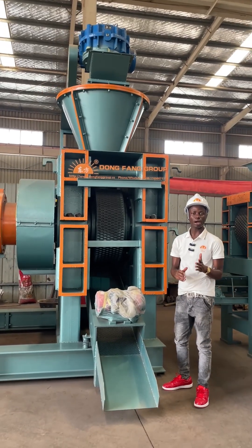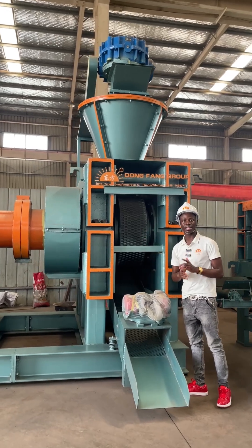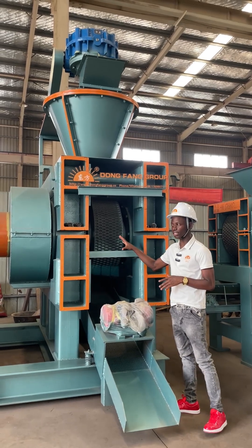Hello everyone, welcome to our company. We are The Don't Find Group. We are located at Jan and Janjo Harnaprofen. Today we are here to introduce our beautiful machine.